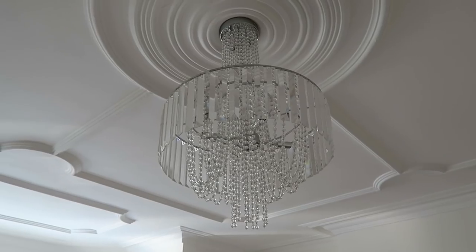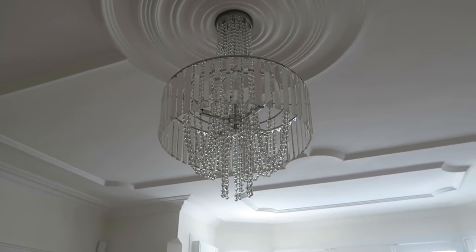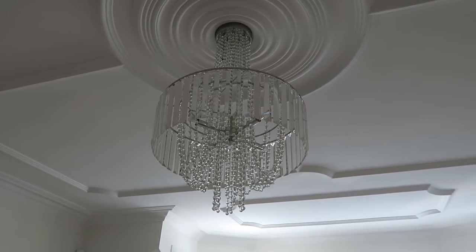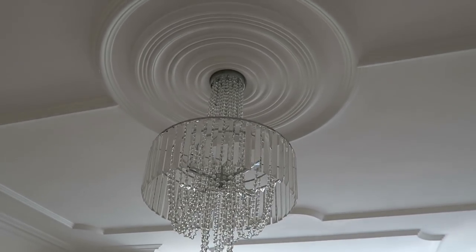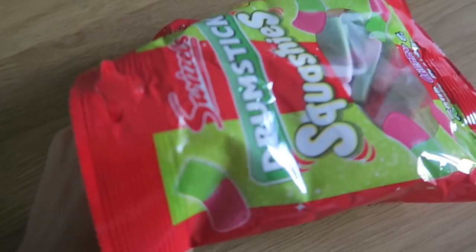Setting everything in place with my MDK setting spray. Now I'm going to do my hair - come with me! How beautiful is my chandelier? So obsessed with it - I got it from Wayfair and I'm really really pleased with it. Definitely going to get more bits from Wayfair because their service is just so good.